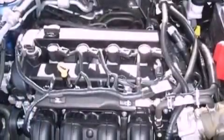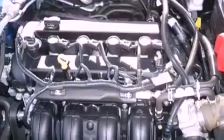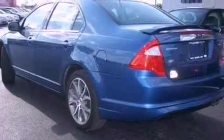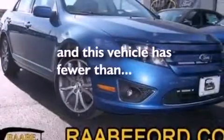The following features are also included: dual power seats, air conditioning, cruise control, a six-speaker audio system, leather seats, performance tires, a rear spoiler, dusk-sensing headlights, heated side-view mirrors, and this vehicle has less than 31,000 miles.